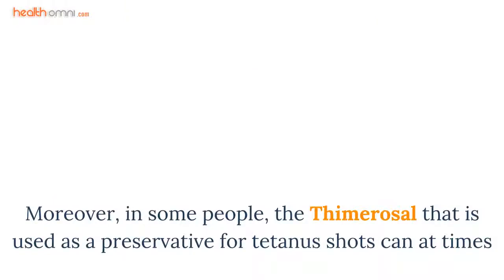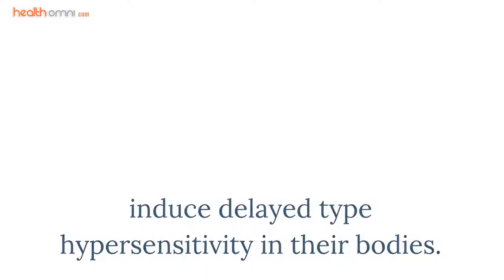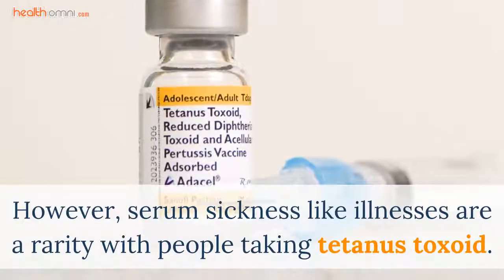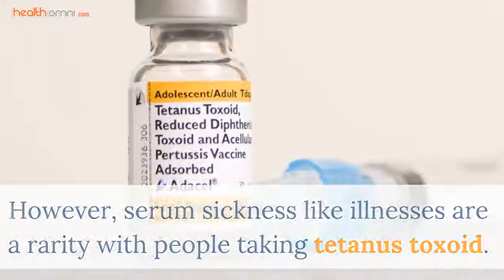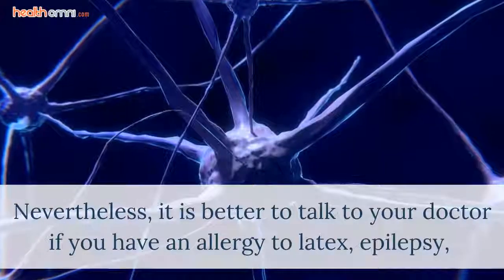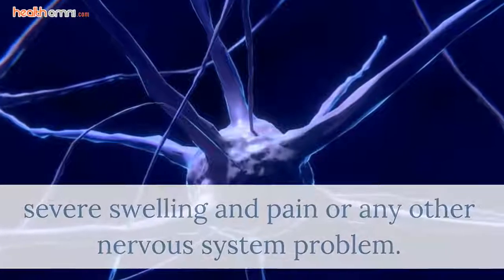Moreover, in some people the thimerosal that is used as a preservative for tetanus shots can at times induce delayed type hypersensitivity in their bodies. However, serum sickness-like illnesses are a rarity with people taking tetanus toxoid. Nevertheless, it is better to talk to your doctor if you have an allergy to latex, epilepsy, severe swelling and pain, or any other nervous system problem.